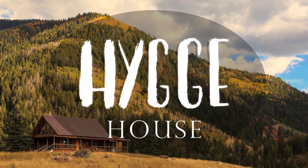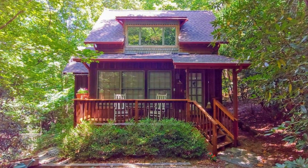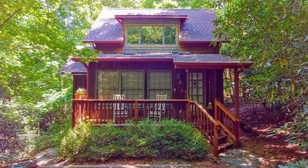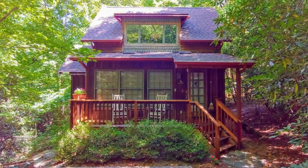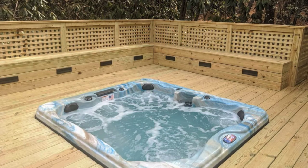Hi there and welcome back to Hygge House. Today we're going to talk about this rustic cabin surrounded by nature in Fletcher, North Carolina. You will love everything about this rustic wood cabin located in Fletcher, North Carolina, United States.